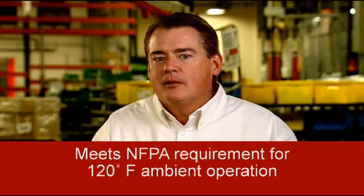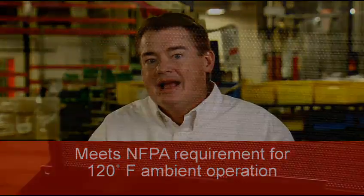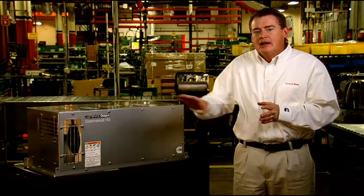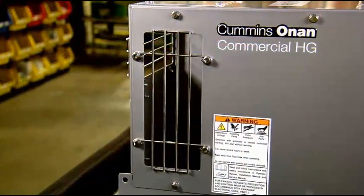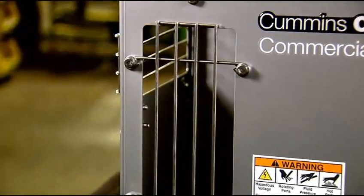These products meet requirements defined by NFPA for 120 degree Fahrenheit ambient operation and have the largest heat exchanger in the industry to assure cool operation. Depending on the HG model, these generator sets feature a durable powder-coated steel housing or an ultra-durable stainless steel housing, both coming in multiple reconfigurable air inlet positions for flexible installation.